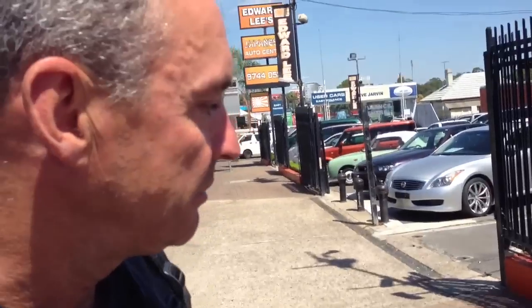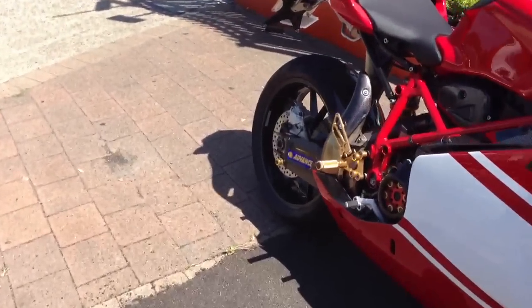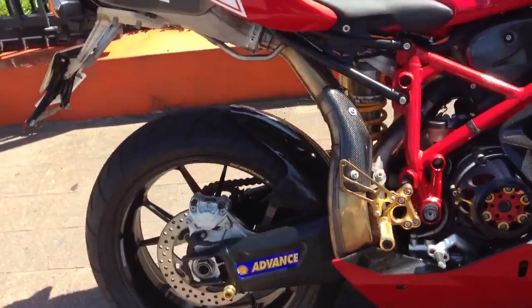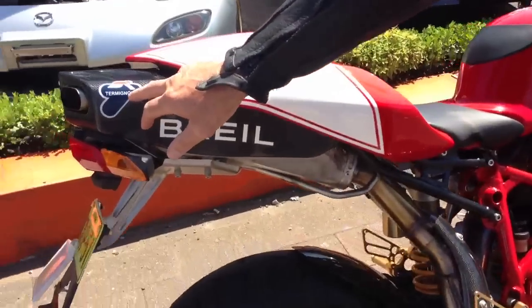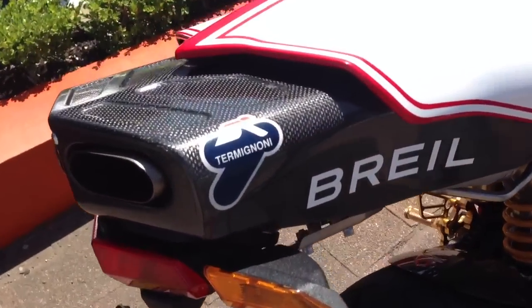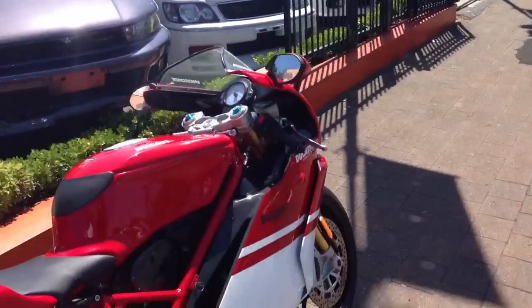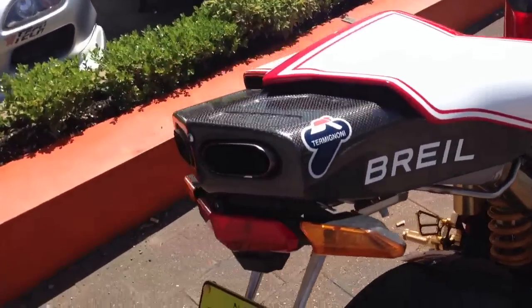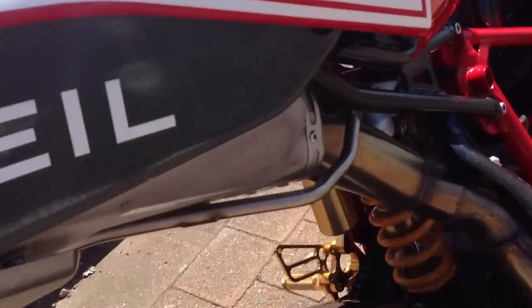Is that the standard exhaust on this, Len? No, this one's not a standard exhaust, it's a bit of an upgrade. What brand is that? It's the Termignoni. You've got to say it with an Italian accent mate — Termignoni! Very good. Yeah, but it's the standard upgrade for this particular bike.